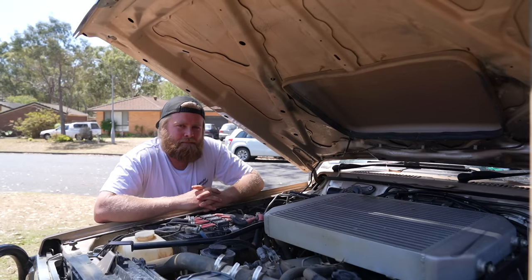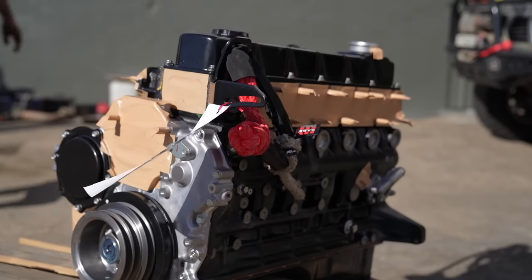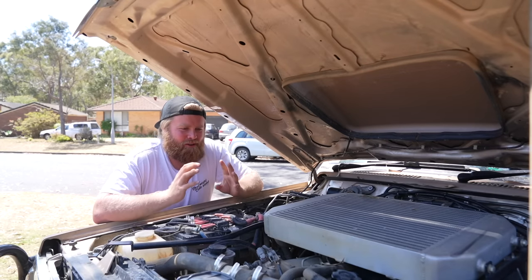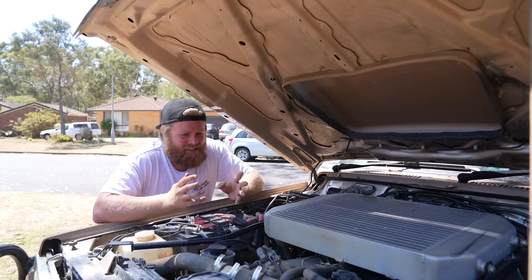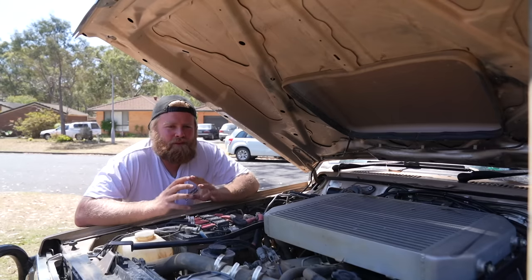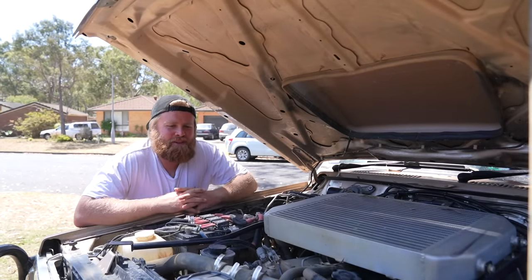If you've been keeping up with the engine saga on my TD42 Nissan GQ Patrol, you would know this is actually the third motor in this car for the year. We only put this motor in a few months back, which is actually a brand new TD42 crate motor from Nissan. We got a lot of comments on that video about why I was on my third motor in this car this year, and within the space of a few months - many comments, a few blaming my driving ability.